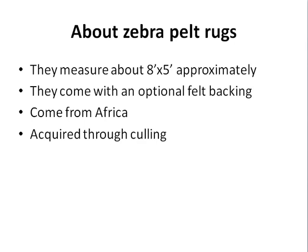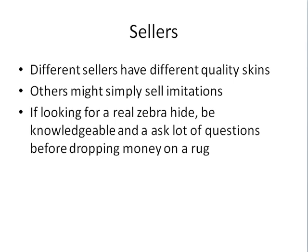Zebra pelt rugs measure approximately eight by five feet and come with an optional felt backing, which helps your skin last longer and lay flat on the floor. They come from Africa and are acquired through culling. Different sellers offer different quality skins — some might sell imitation — so look out for that. Be knowledgeable and ask a lot of questions before you drop money on a zebra skin rug.